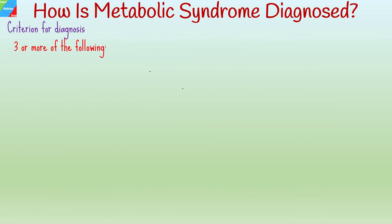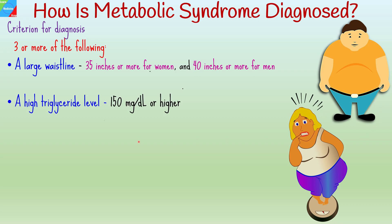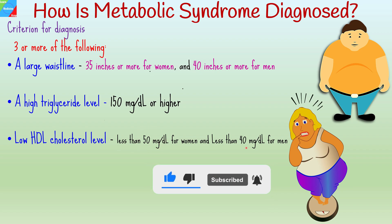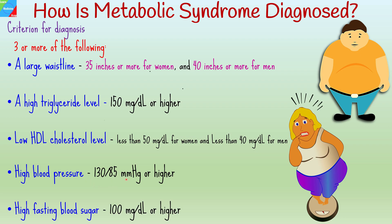There is a criterion for diagnosis of metabolic syndrome, and you are diagnosed with metabolic syndrome if you have three or more of the following: a large waistline, meaning a waist measurement of 35 inches or more for women and 40 inches or more for men; a high triglyceride level of 150 mg per deciliter or higher; a low HDL cholesterol level of less than 50 mg per deciliter for women and less than 40 mg per deciliter for men; high blood pressure of 130 over 85 mmHg or higher; and a high fasting blood sugar of 100 mg per deciliter or higher.